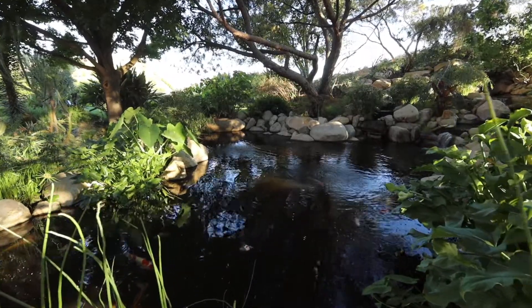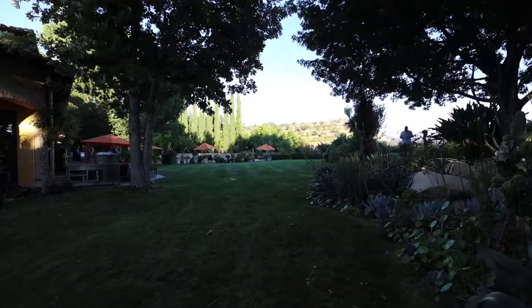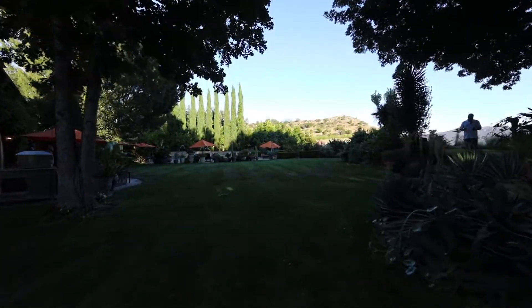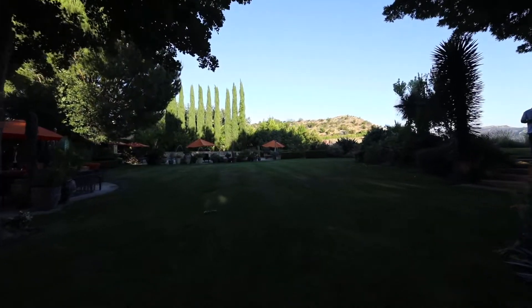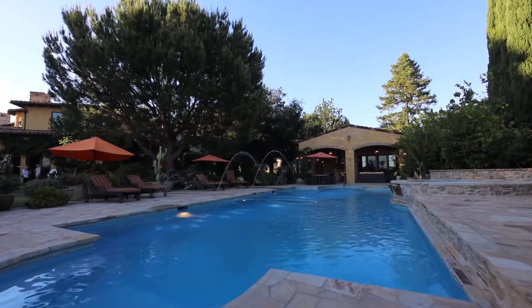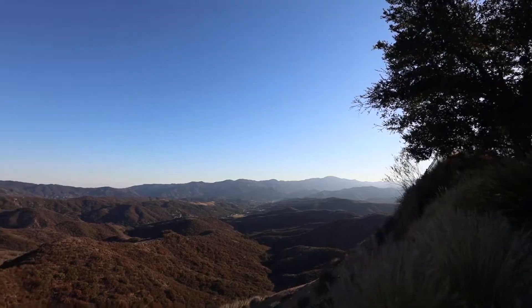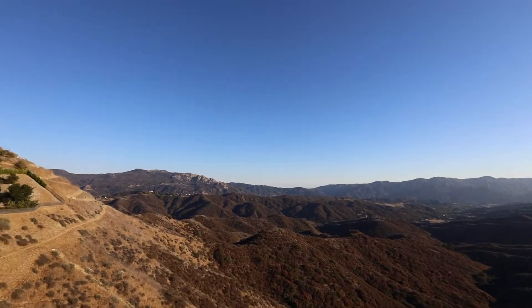It has a massive koi pond — a huge koi pond — and they brought in all the trees, so it really has a nice greenery to it. Beautiful, private, shaded. You have an incredible pool and spa, a cabana, and just the privacy and the feeling that you're away from the city. The serenity in this property is absolutely incredible.